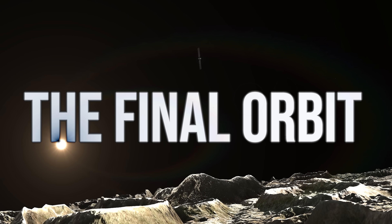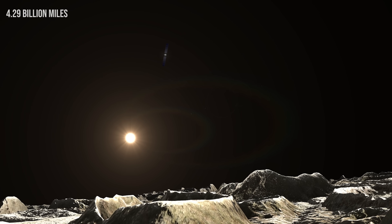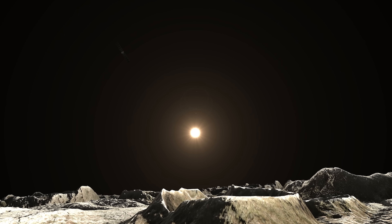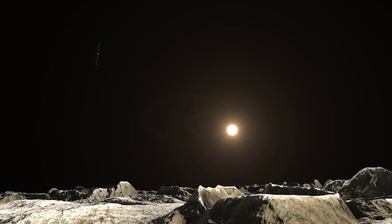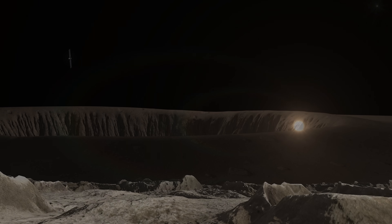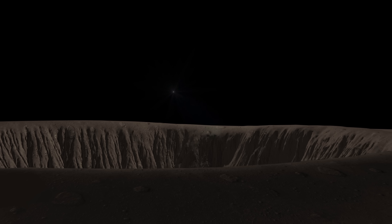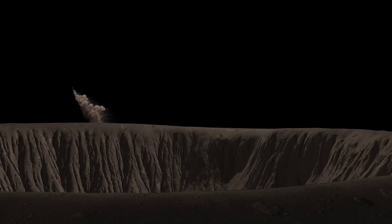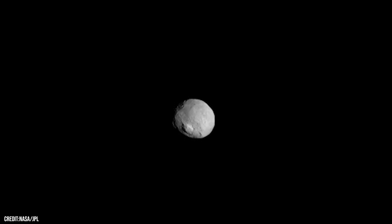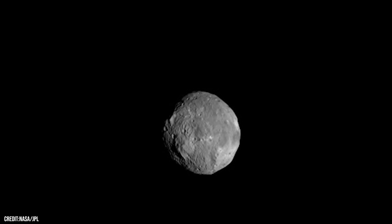In November 2018, after 11 years of service and more than 6.9 billion kilometres travelled, Dawn fell silent. Its fuel had finally run out. NASA announced the mission complete, but Dawn was not gone — it will remain in orbit around Ceres, circling endlessly for decades. Eventually its orbit will decay, and Dawn will fall, descending slowly through the thin exosphere and crash softly into the surface of Ceres, becoming one with the world it once studied. Like the worlds it explored, Dawn became a relic — a frozen reminder of humanity's endless desire to explore.